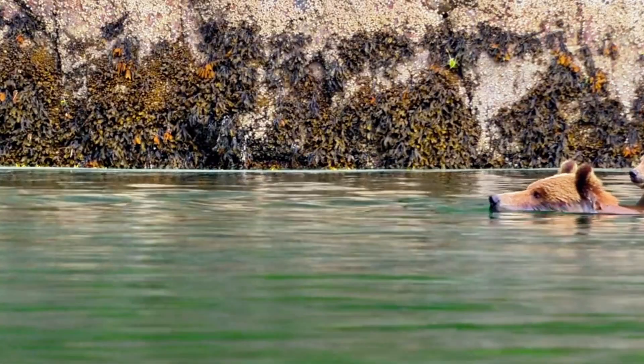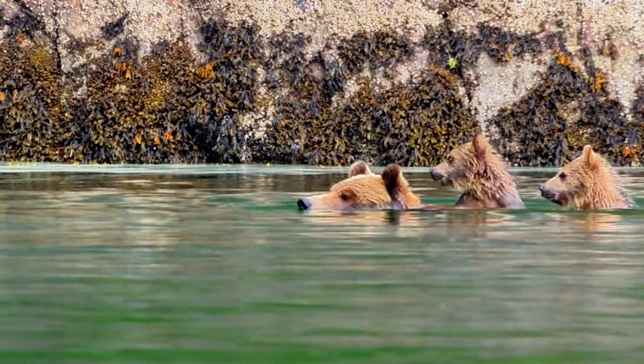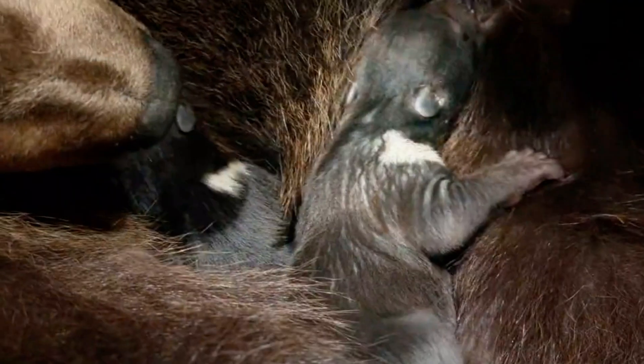Hey Explorers! Look at this! Mama Bear is giving her cubs the cutest bearback ride ever. It's like their very own furry boat, but don't be fooled — this is also a smart way to keep them safe from danger while they're still learning to swim.